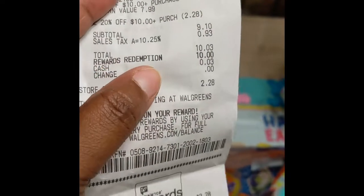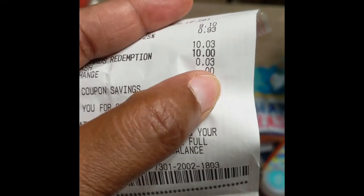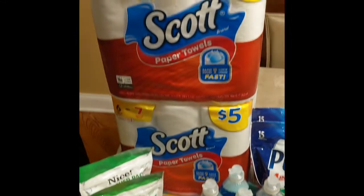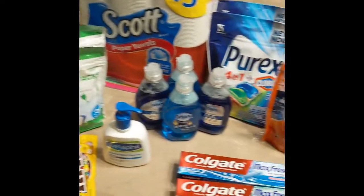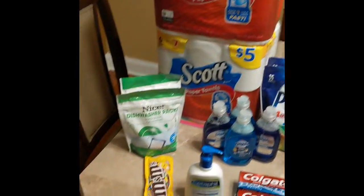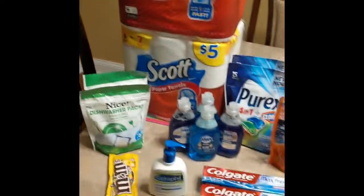My reward redemption points were $10 off, making me only pay cash — you see here — three cents. Not a bad deal at all. So I received all of this for a total of $30. You can't beat that — a great deal! Please check out your local Walgreens for these savings. Thank you, please subscribe, comment, and like the video, and be blessed. Bye bye!